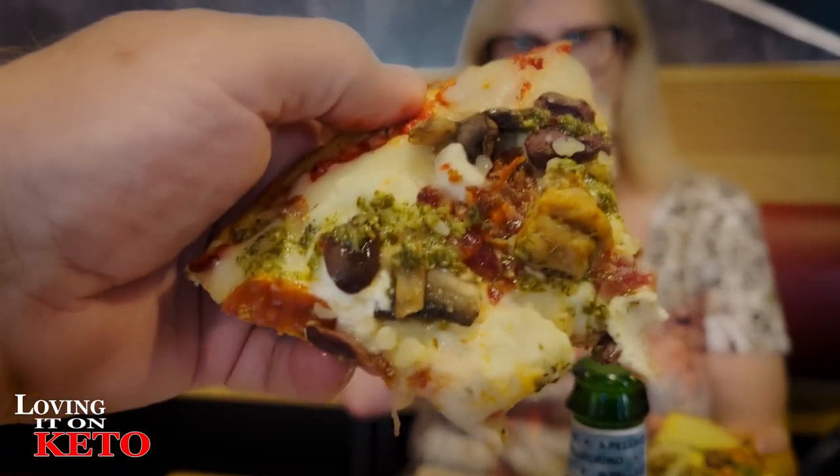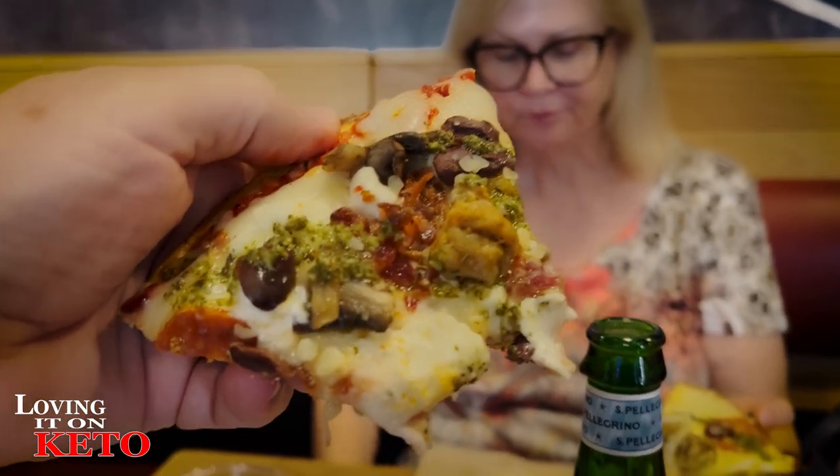Doing a taste test just for you guys! Mmm, mmm, mmm! That's a good crust. I had a bite of mine already. It's kind of like an everything pizza - everything that's healthy for you. That's really good!